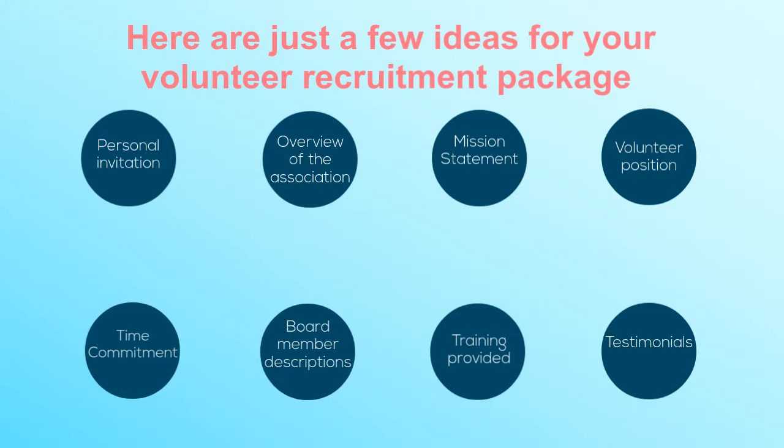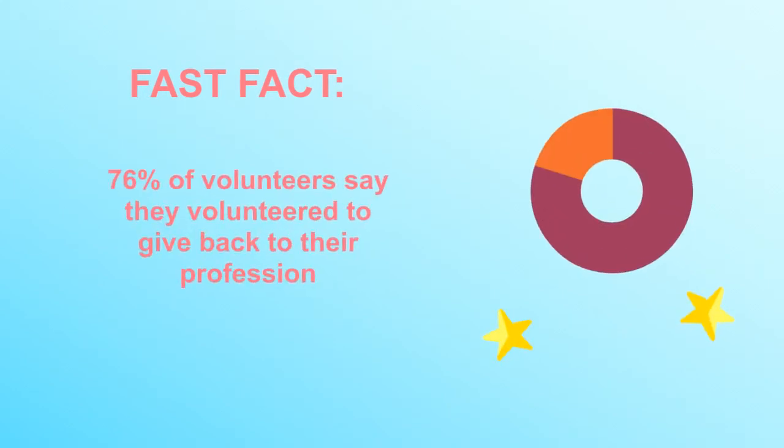Be sure to promote the benefits of volunteering throughout your package. Fast fact: 76% of volunteers say they volunteered to give back to their profession.